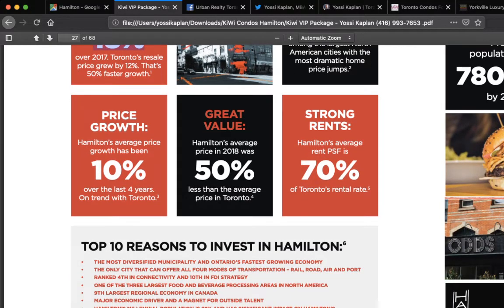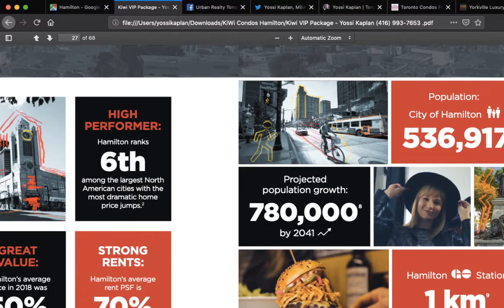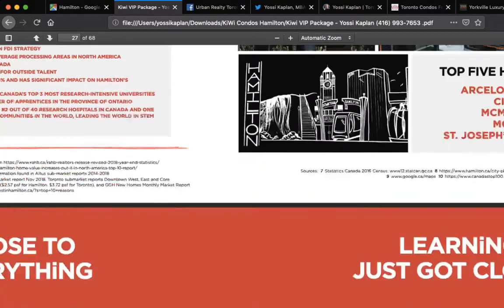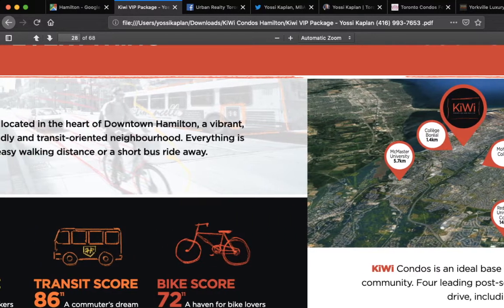Hamilton proper has a population of 536,000. The expanded GTA is about 10 million, the proper GTA is 2 to 3 million. Projected population growth to 780,000 by 2041. There are schools nearby: Colesboro, McMaster, Mohawk, and Redeemer University College. McMaster is 5.7 kilometers away — a cycling or quick bus ride. The Kiwi's location is very, very good because you're about half a block from King Street.